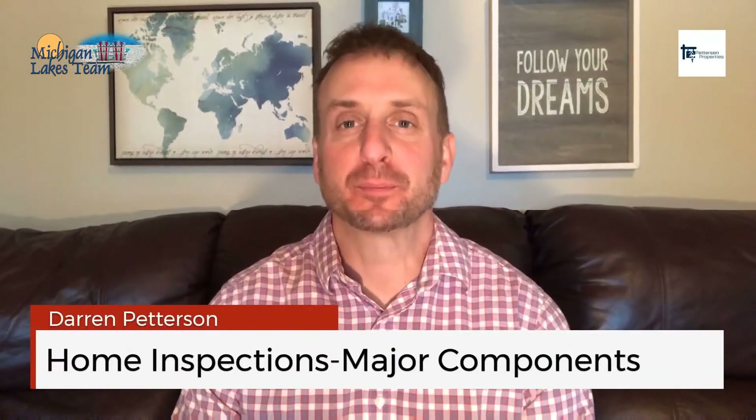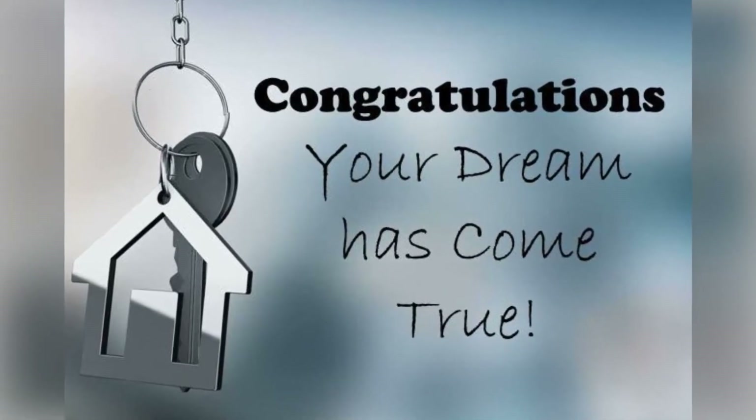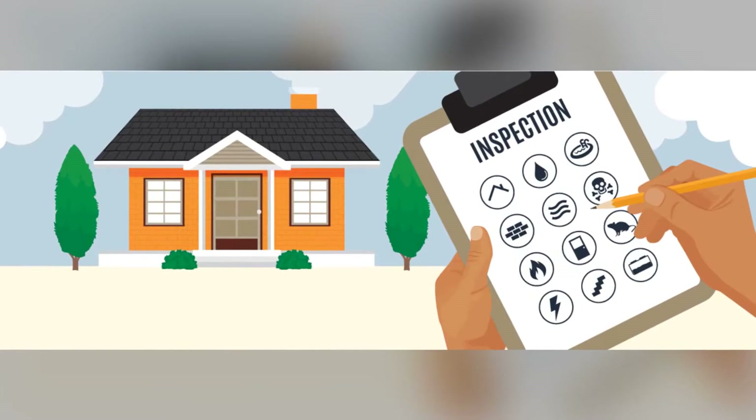Hey guys, it's Darren with Peterson Properties at Michigan Lakes Team and thanks for tuning in to What's Up on Wednesday. If you're under contract to purchase a home, congratulations. Of course, you are super excited but you're probably a little bit nervous too, especially when it comes to your home inspection.